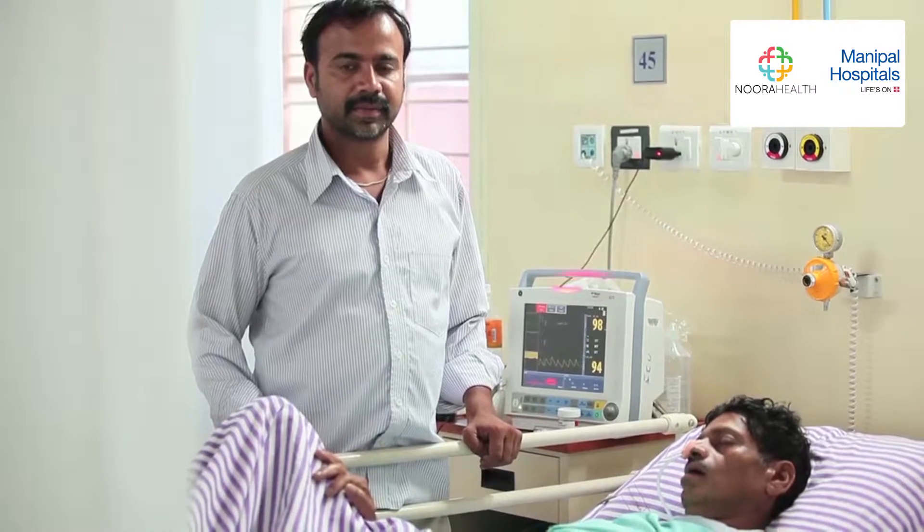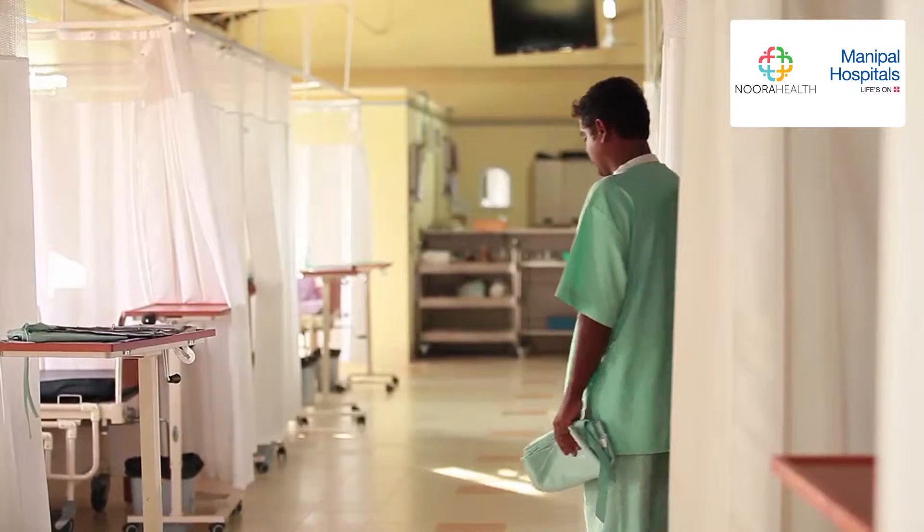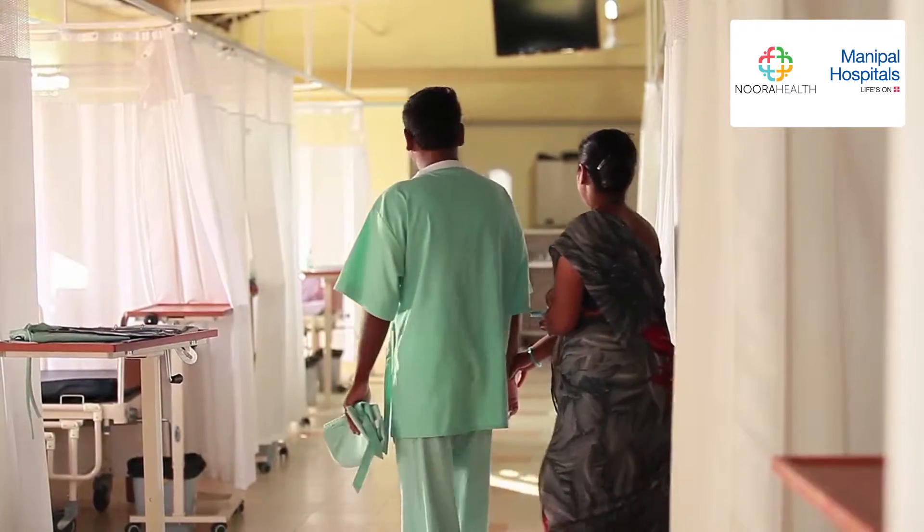Welcome to the Care Companion Program. In this program, you will learn how to perform important tasks within the hospital that will play a critical role in your loved one's recovery.